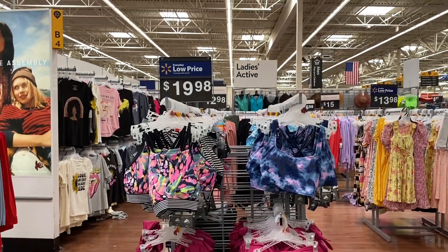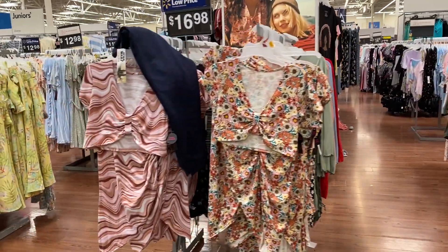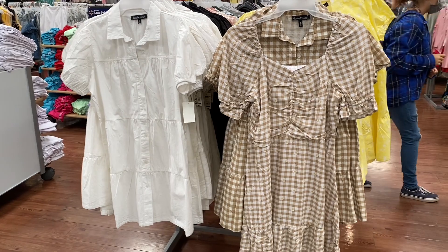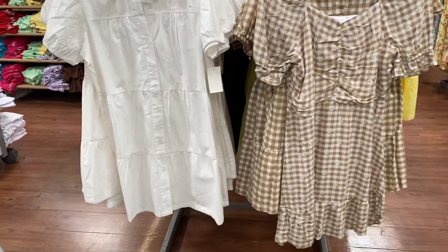Moving on to this skirt and top set by No Boundaries. These are $16.97 and I just think these are perfect for vacation. And then I found these dresses by Derek Hart and these are new. They're $17.98 and I just think they're absolutely beautiful.